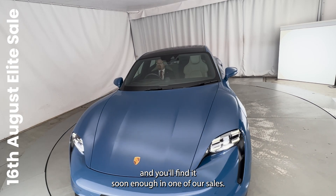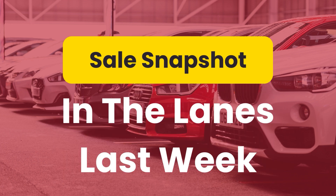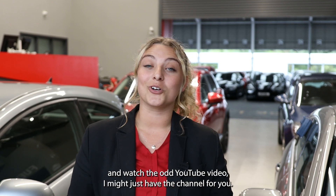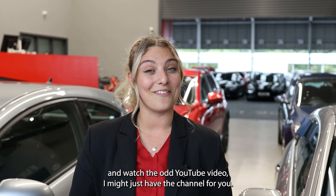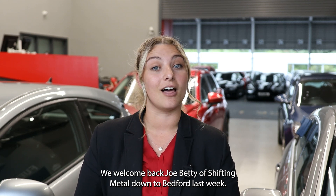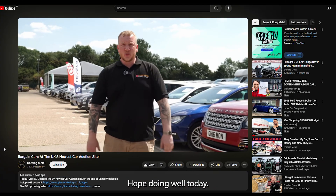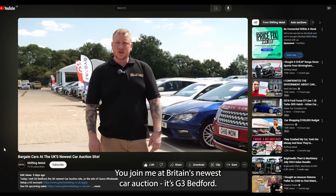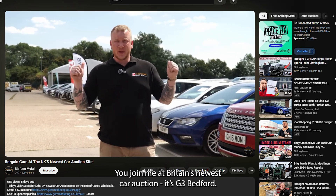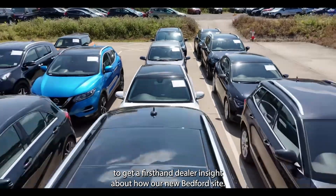Now if you're someone who likes to relax and watch the odd YouTube video, I might just have the channel for you. We welcomed back Joe Betty of Shifting Metal down to Bedford last week — he's one of our trusted dealers. He introduces himself: 'Hello everyone, welcome back to the channel. You join me at Britain's newest car auction — it's G3 Bedford.' You can check it out on YouTube at his Shifting Metal channel to get a first-hand dealer insight about our new Bedford site.